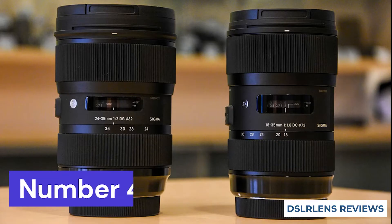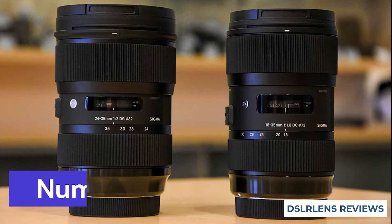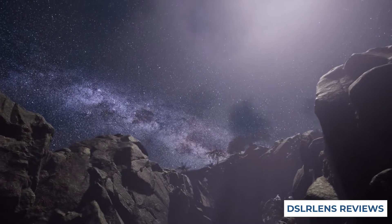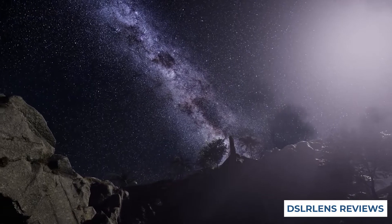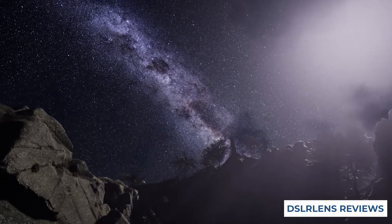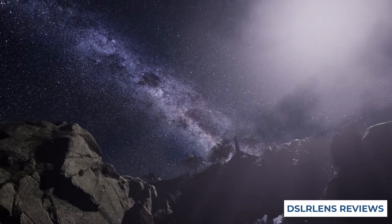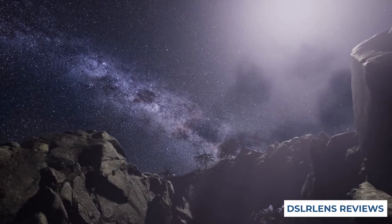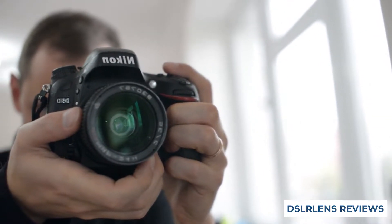Our fourth choice is the Sigma 18-35mm f1.8 lens. This lens for Nikon is an excellent choice for astrophotography because of its fast aperture and wide angle lens design. It has a focal length of 18-35mm, which makes it a popular lens for general photography as well. The Sigma 18-35mm f1.8 Art DC HSM lens also features a fast autofocus system that makes it easy to take sharp photos and videos of stars and planets.